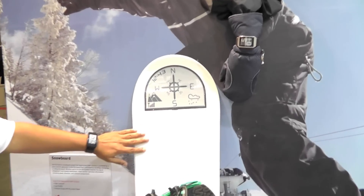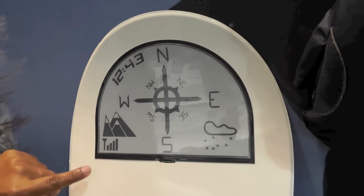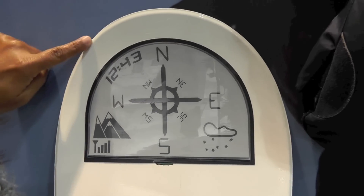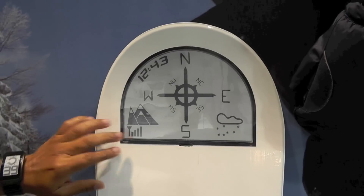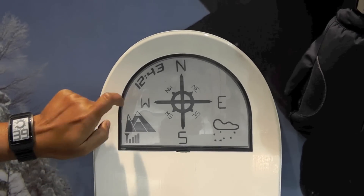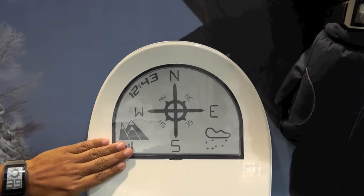Here's an example of a snowboard that uses our e-ink surf display. It's a display that's cut to a unique shape — non-rectangular — and it's laminated onto the surfboard without any increase in thickness at all. Our display is extremely rugged so it can withstand a lot of external outdoor type use.